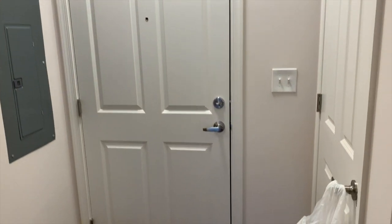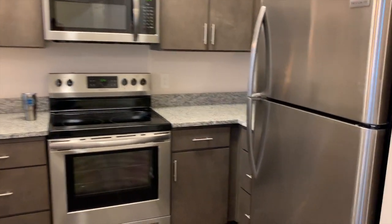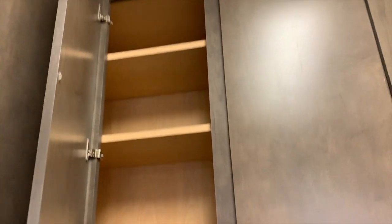So it looks like from the door I have a closet. I really love all the appliances and super tall cabinets. I'm not going to be able to reach up there, but at least I have storage up there and that's nice.